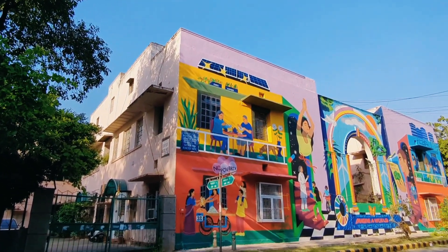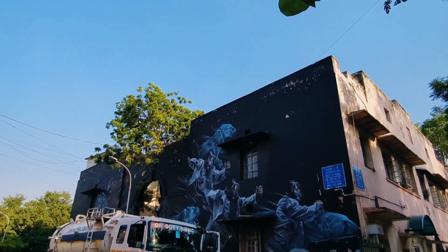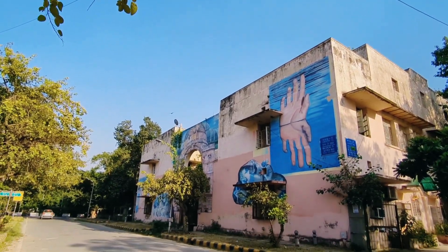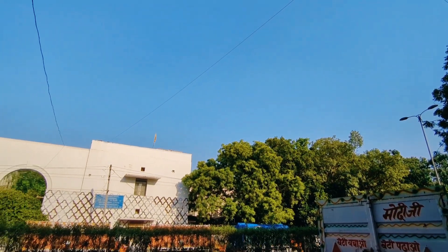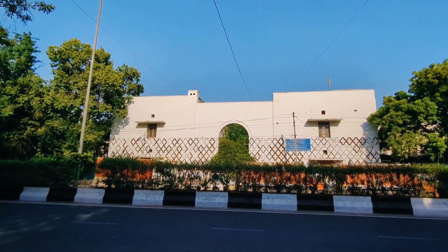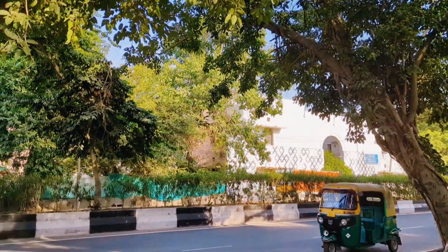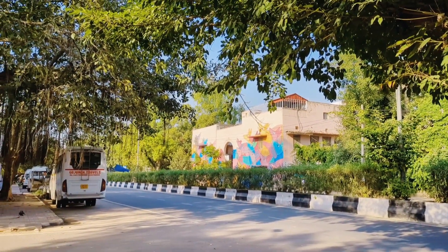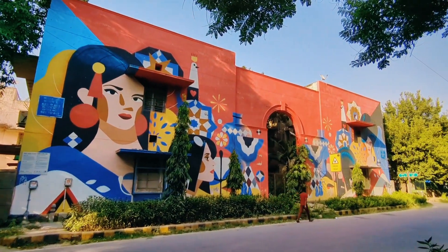As you explore the art district, you'll encounter diverse styles and themes — from social issues to cultural expressions — making it a dynamic hub for art lovers and curious minds alike. Whether you are strolling through the historical sites of Lodi Colony or immersing yourself in the contemporary vibrancy of the art district, this area is a true testament to Delhi's evolving cultural landscape. Come experience the fusion of the past and present, where every corner inspires and every mural captivates.